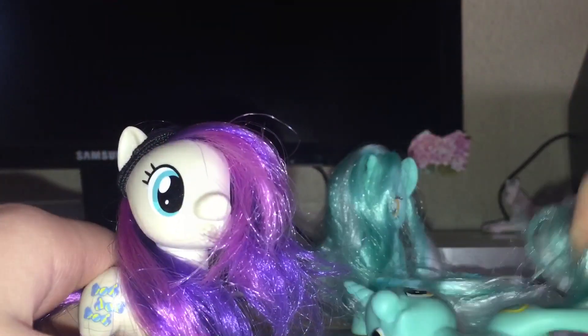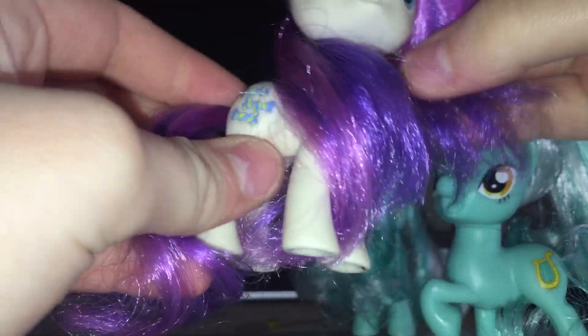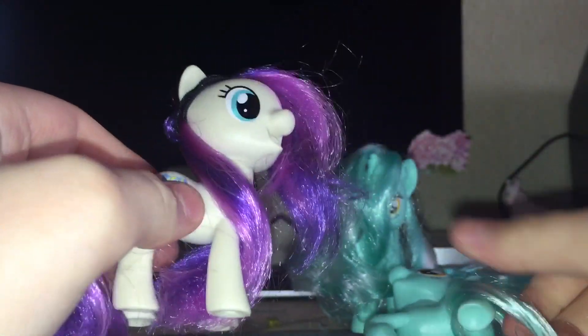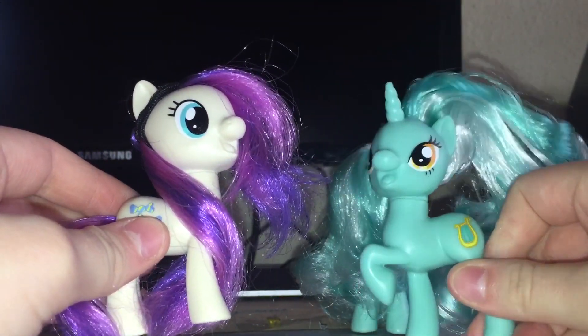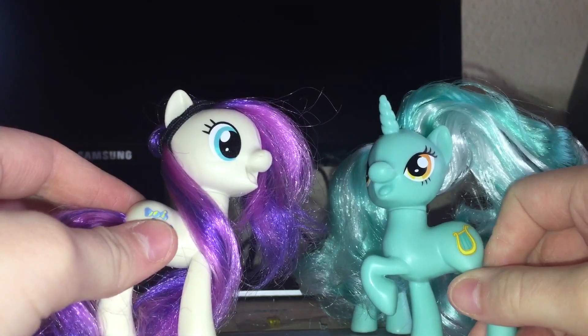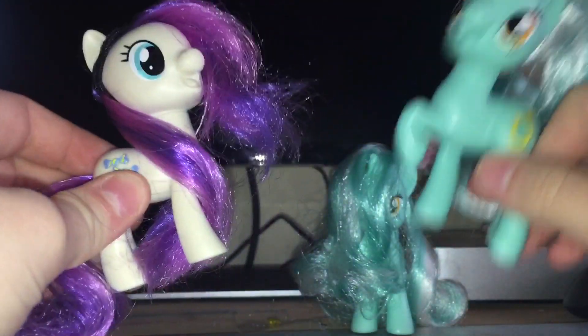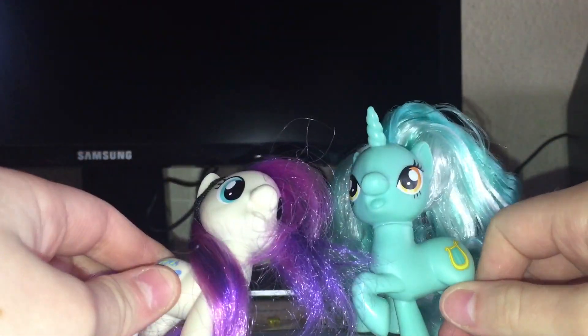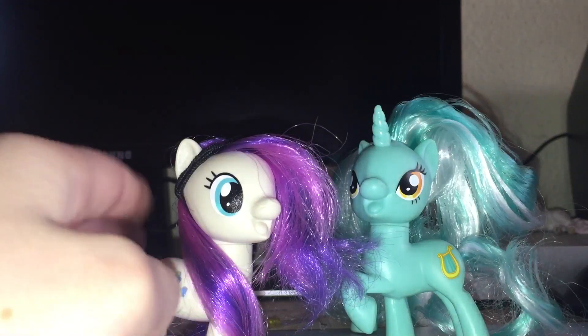Here is Lyra and Bon Bon together — it's pretty cool to have these two because now you can play with them as best friends. Lyra just needs a hairstyle and then she's ready to go. I feel like she's going to get the exact same hair as Bon Bon.